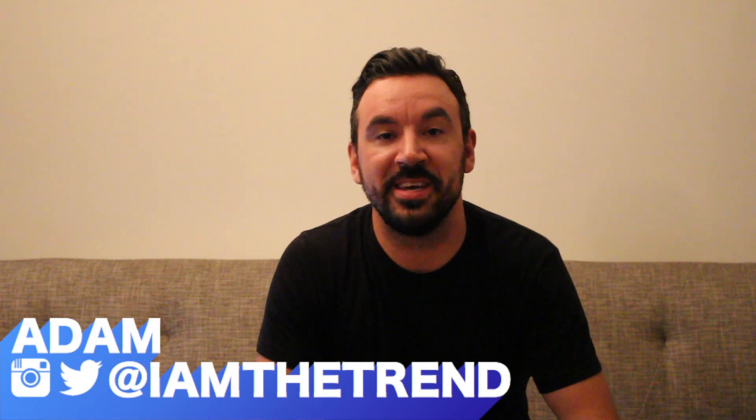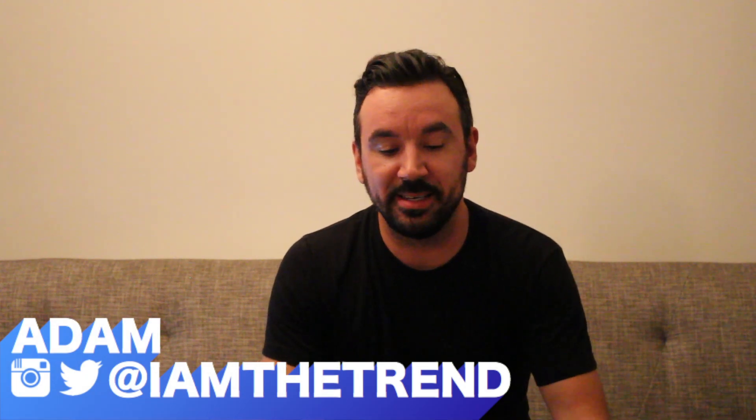Hello and welcome to I Am The Trend TV. I am Adam and today I'm really excited about this t-shirt review I have for you guys. Something very different, very cool. It comes to us from a company from the land down under, Australia, called Threadsmith.